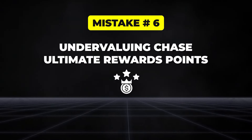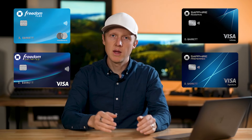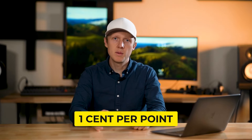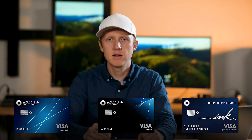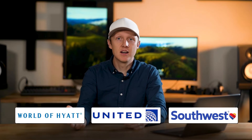The next mistake is a big one: undervaluing Chase Ultimate Rewards points. These points come from cards like the Freedom Unlimited, Freedom Flex, Sapphire Preferred, Sapphire Reserve, and most Ink business cards. Many cardholders just cash out points at $0.01 per point, but by doing that you're missing out on much greater value. If you hold either the Sapphire Preferred, Sapphire Reserve, or Ink Business Preferred, Chase gives you access to transfer points to hotel and airline partners for free. You can transfer to partners like Hyatt, United, and Southwest at a one-to-one ratio, making them two to three times more valuable for flights or hotel stays.